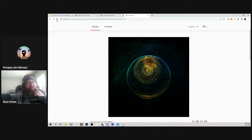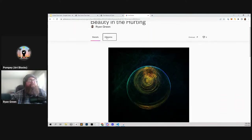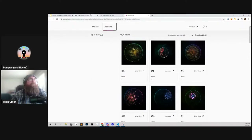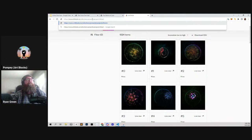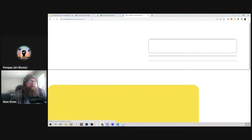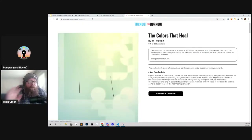It's also very cool that your project is technically project number zero. Ryan, thank you so much for speaking on the project today. I think it'll be very rewarding for those who watch and those listening in the future. Thank you everyone who watched today. Until then, be great and happy minting. Thanks all. Bye.